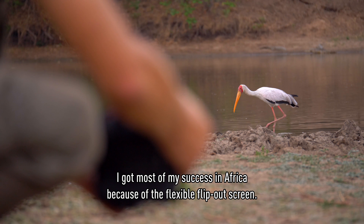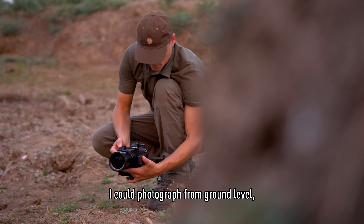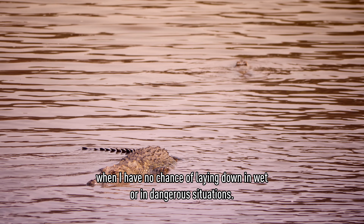I got most of my successes in Africa because of the flexible flip-out screen. I could photograph from ground level, even when I had no chance to lie down due to a wet or dangerous situation.